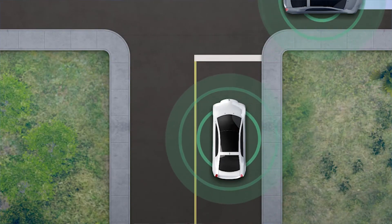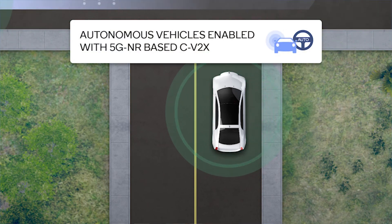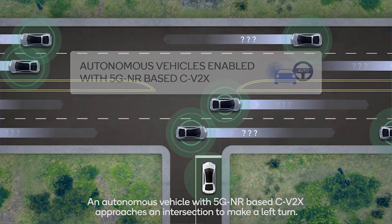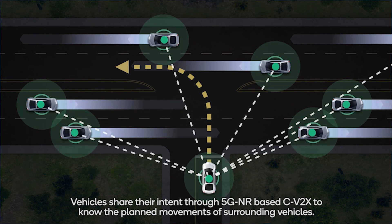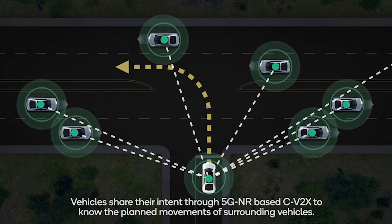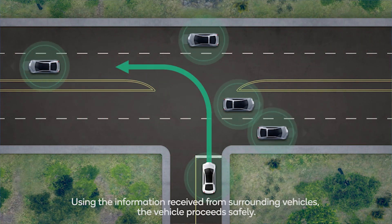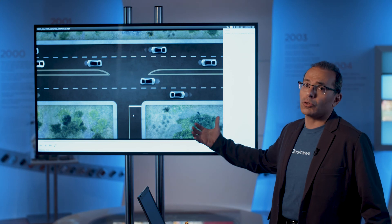That's why you need CV2X for autonomous driving. When the car encounters the same situation and tries to make a left turn, it will know the intention and path planning of other cars through direct 5G NR-based CV2X communication. It will then have an opportunity to make a safer left turn, knowing that the traffic is clear and what other cars are doing on the road.